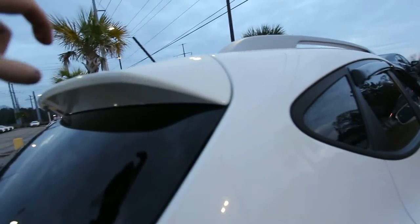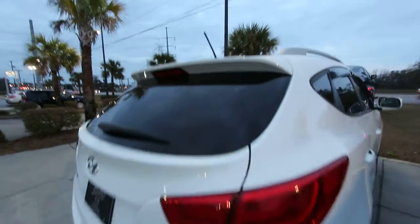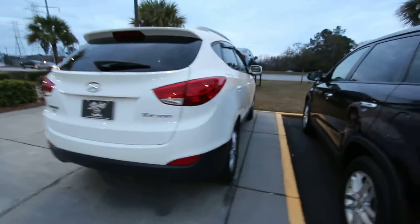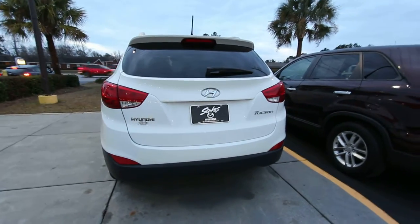No sunroof, but you've got window visors. Let's look at the back — kind of a rear spoiler coming off the roof. It's clean, I can tell you that right now. Very clean car. I haven't seen any dents, dings, or scratches on her.